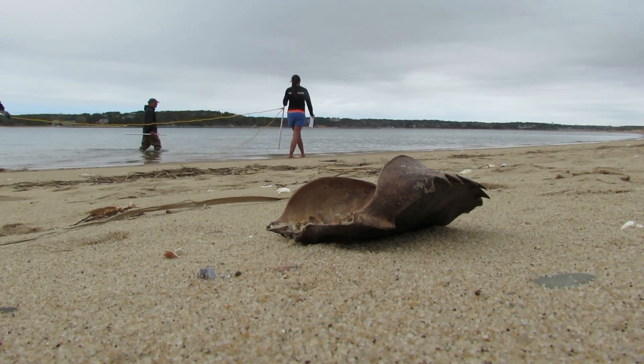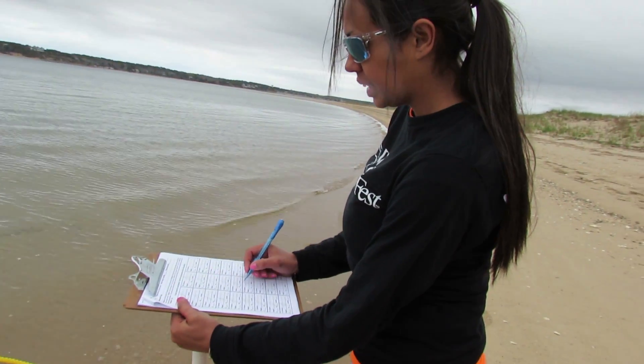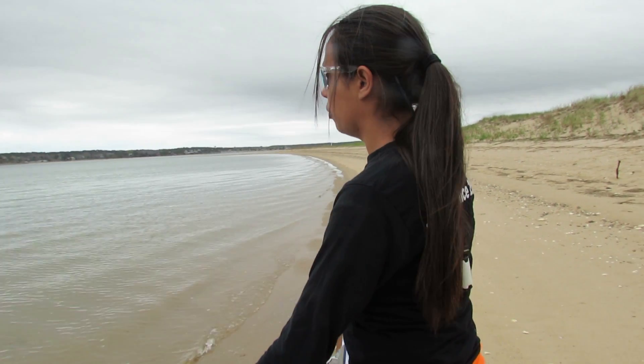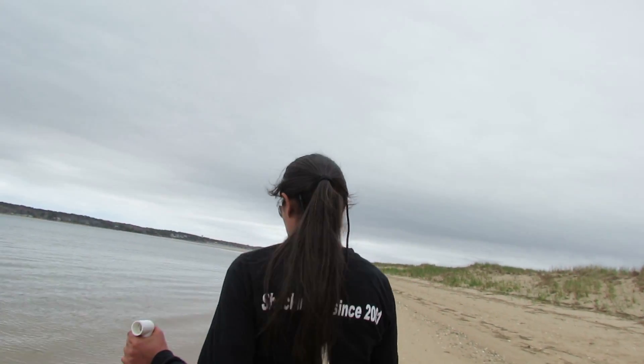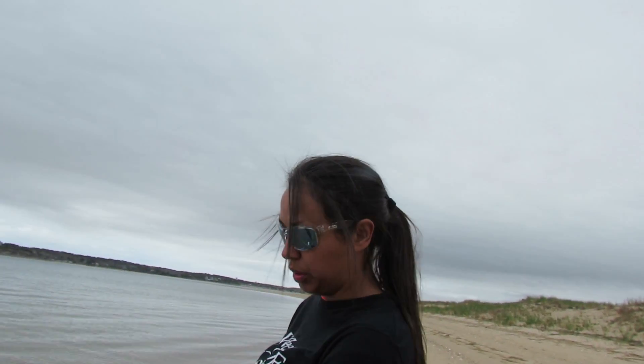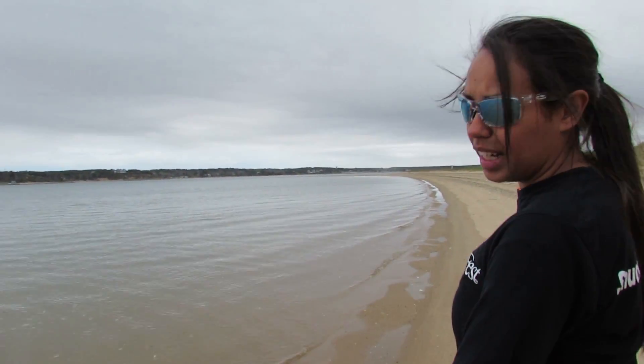We do surveys around the new and full moons, and today — tonight will be the new moon for May. And horseshoe crabs, supposedly it's been found through research that horseshoe crabs spawn during new and full moons. And it's not really clear if it's because of the moon or if it's because of the higher high tides that are produced.